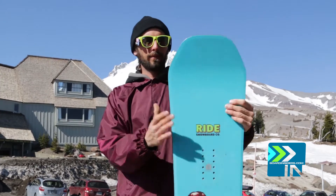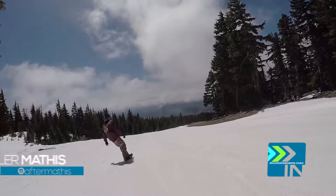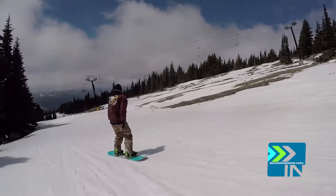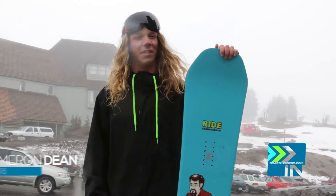Regular camber boards have the greatest feeling on turns, and Ride really nails it with their regular camber boards and their side cut. It is such a perfect combination that no matter what turn you do or where you're headed, it's just super comfortable when it initiates and when it unengages. The Ride Kink is really stiff.